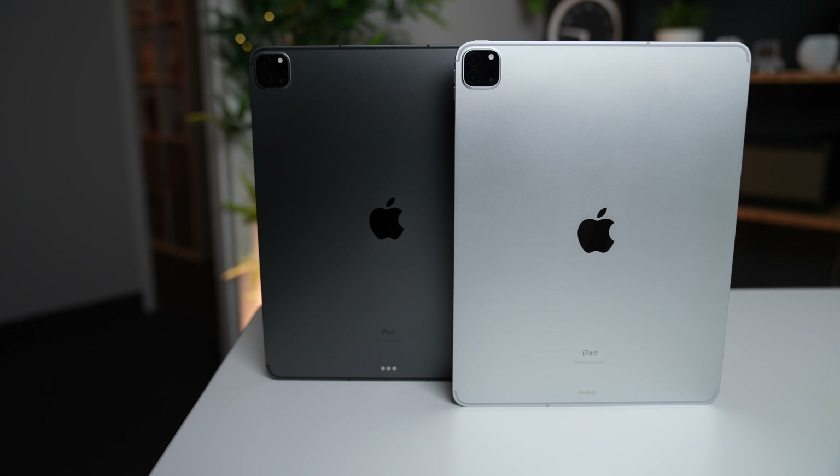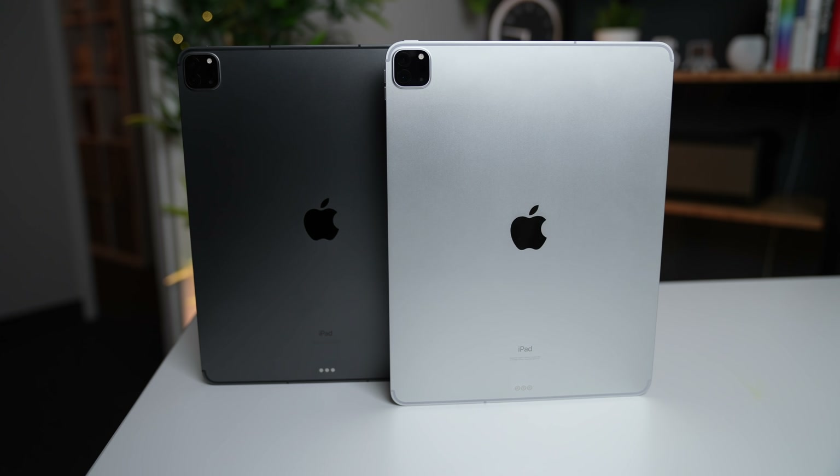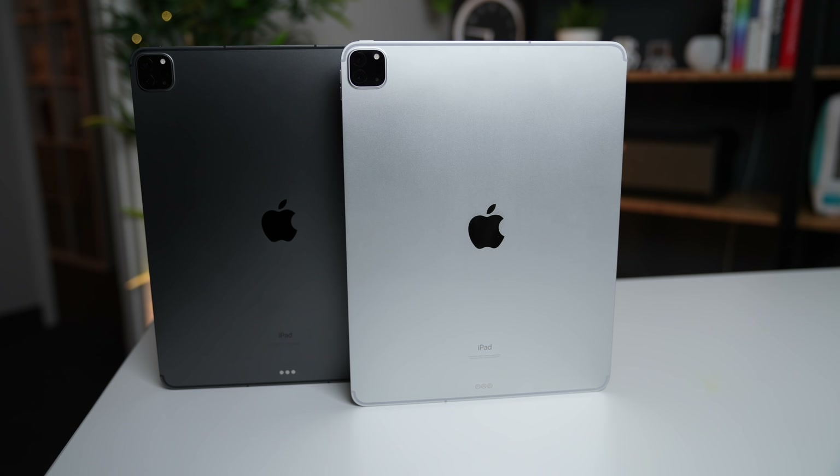You can probably skip upgrading to the M1 iPad Pro if you bought an iPad Pro back in 2020. I say this before WWDC where things might change with the M1 iPad Pro, and I'll explain more of that later, but as of right now I'd hang on or save your money for at least one more year.